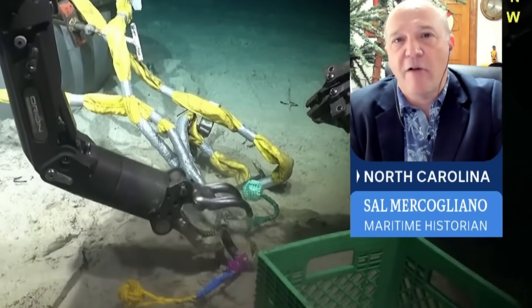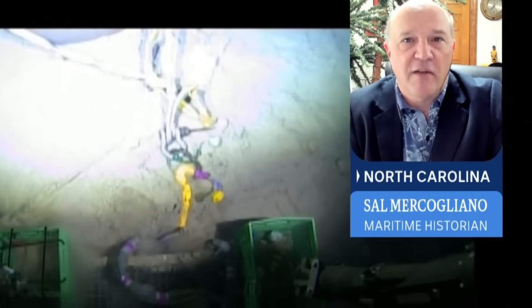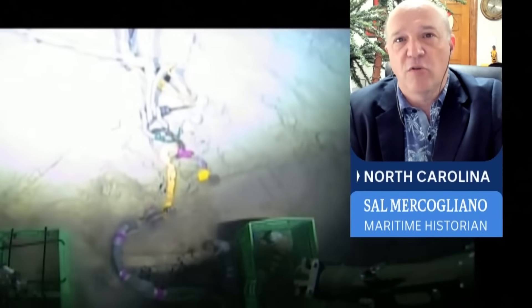And most importantly, what got them out of the U.S. Coast Guard doing certification and inspections on the vessel — that was the big issue. What Stockton Rush did not want to do was slow down the development of the submersible and stop money from flowing in to keep the company afloat.